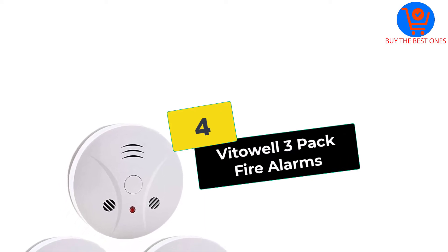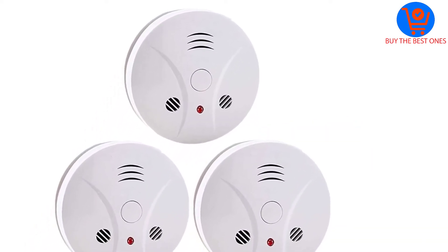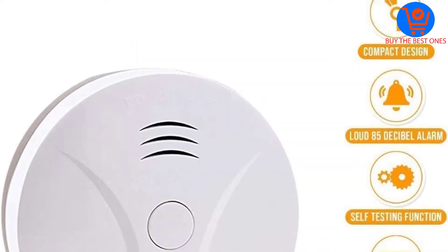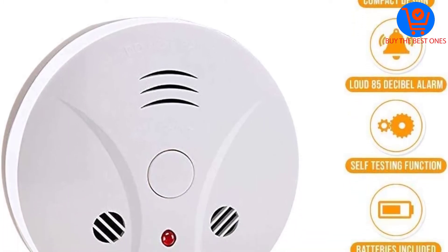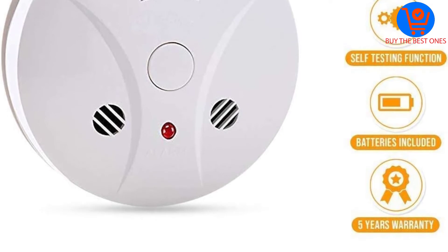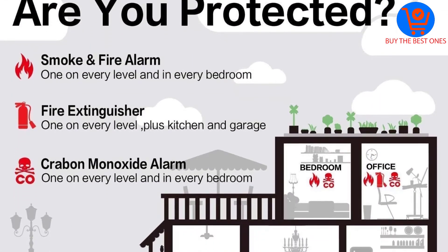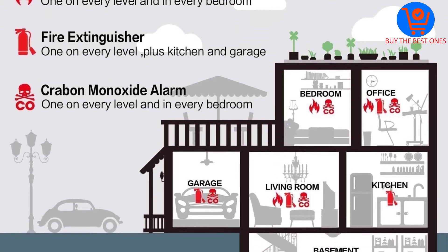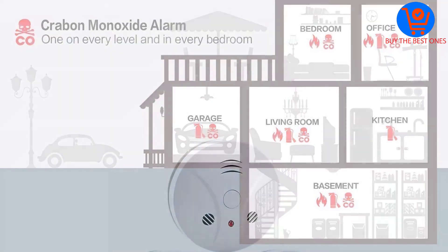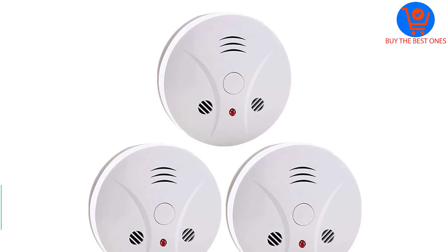Moving on at number 4, we have the VTOL 3-Pack Fire Alarms. By picking this model, you'll get not one but three smoke detectors. So consider this brand if you want value for your money and ensure your entire home is monitored and safe at all times. The compact units utilize photoelectric technology designed to detect even the lightest smoke, because light smoke is generated for hours before suddenly bursting into flames. With this unit you can always monitor smoke levels before the situation gets out of hand.